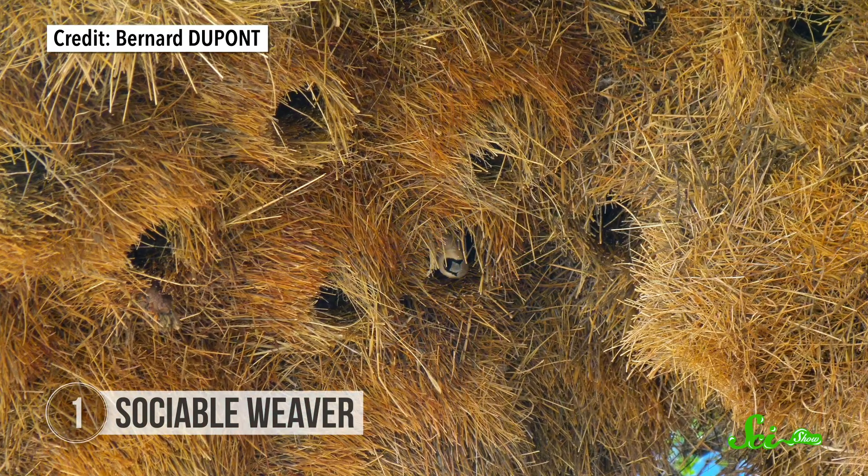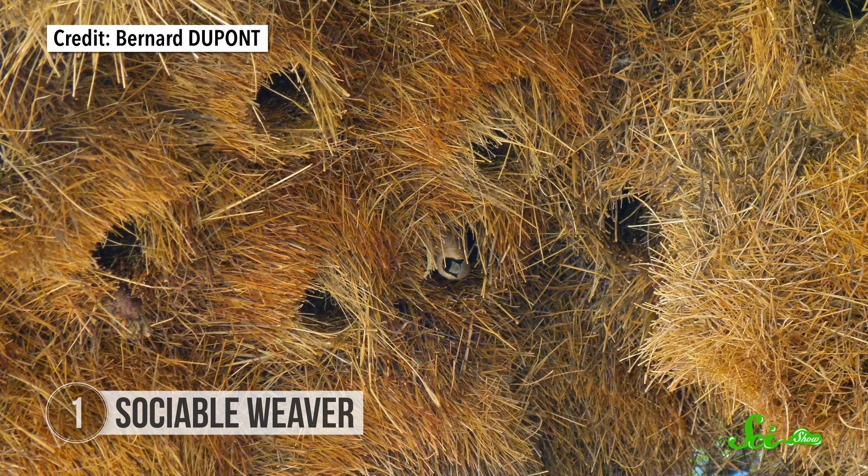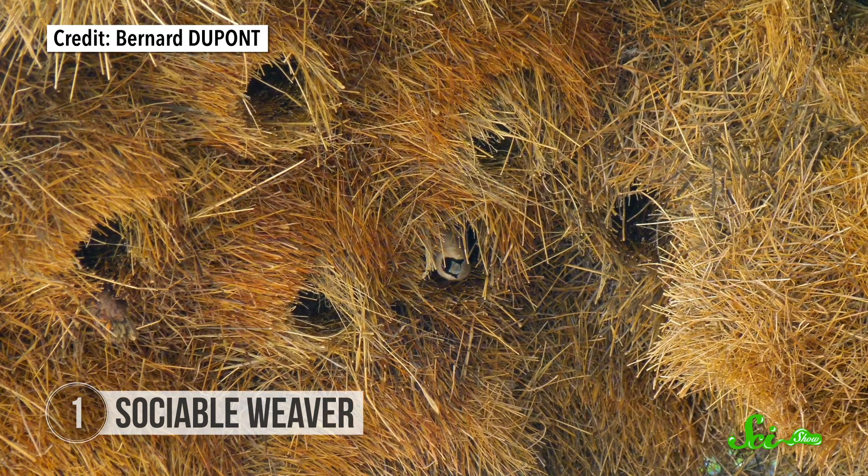After that, they gather progressively smaller branches and twigs to fill out the rest of the structure, before finally moving on to thin grasses for the nest's very outer layers. Each family makes its own apartment that they're constantly improving, changing, and adding to — because sometimes the stuff on your walls starts to feel stale.